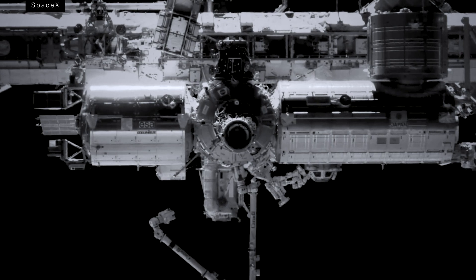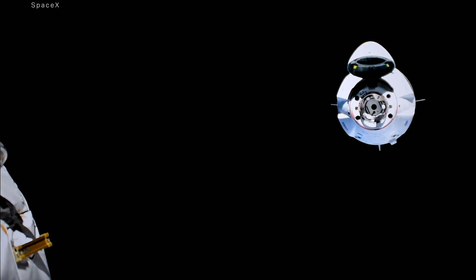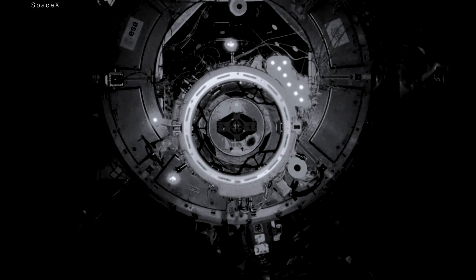Finally, the Crew Dragon sports a sophisticated docking system that's entirely automatic. Using a series of sensors and cameras, the vehicle can approach the ISS all on its own and latch onto a docking port.